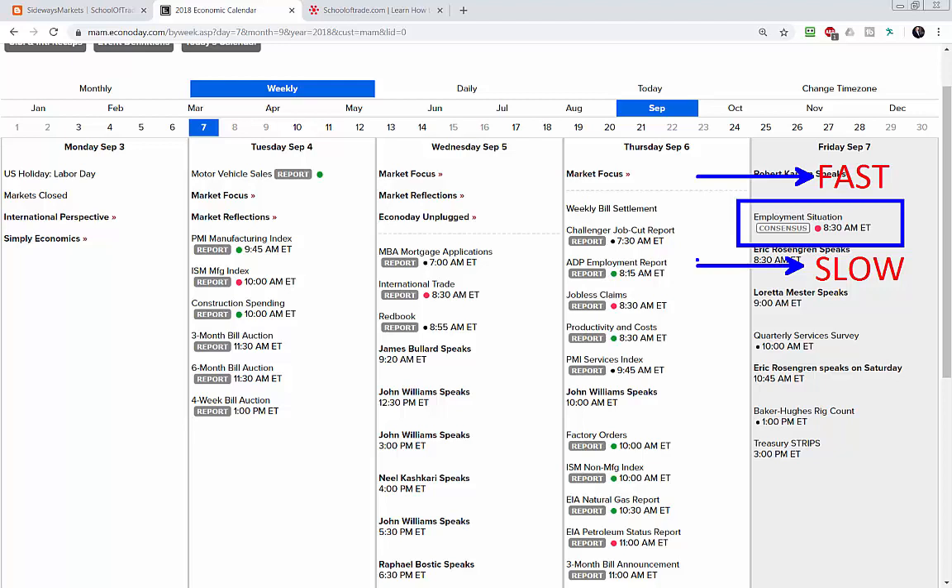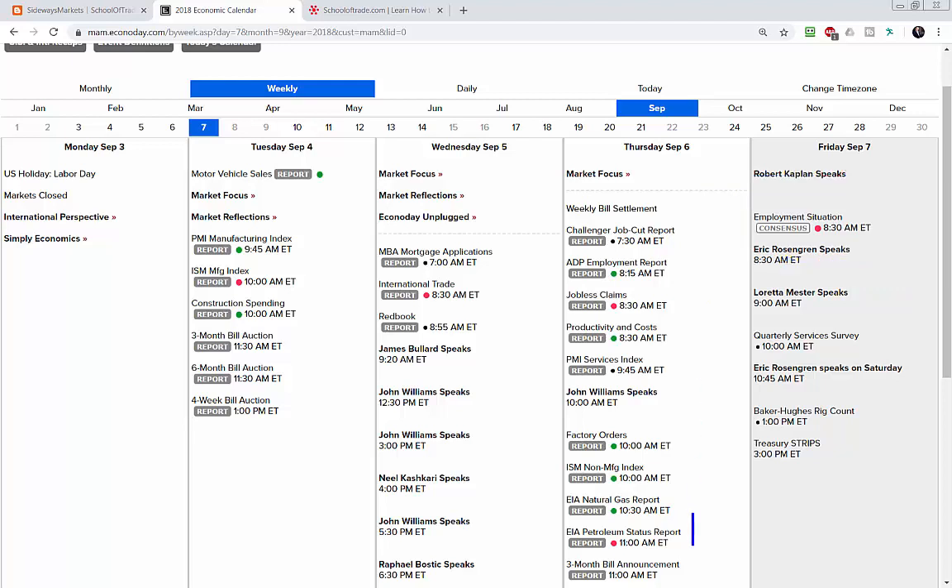Tomorrow is also a Friday, so we have to talk about those prior week open-high-low-close levels. We get a bunch of those in play tonight — they're used as support and resistance on Friday at the end of the week. It also applies to prior month levels as we go towards the end of the month. Tomorrow morning, as we head into the end of the week, we'll start seeing those prior week levels come into focus and use them as support and resistance.